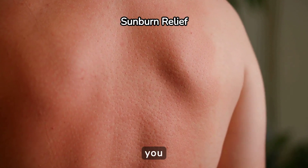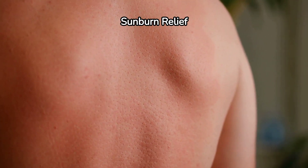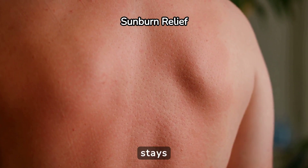By following these tips, you can effectively treat your sunburn and get back to enjoying your time in the sun. Remember, protecting your skin is the best way to prevent sunburn and ensure it stays healthy.